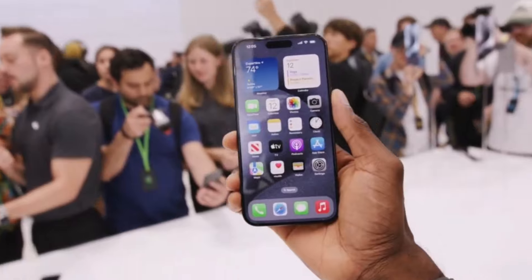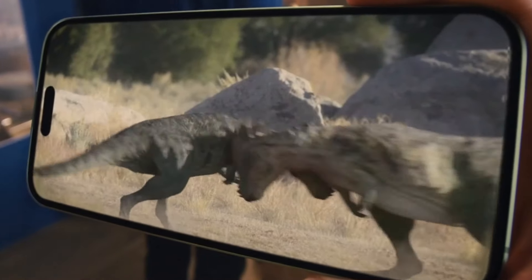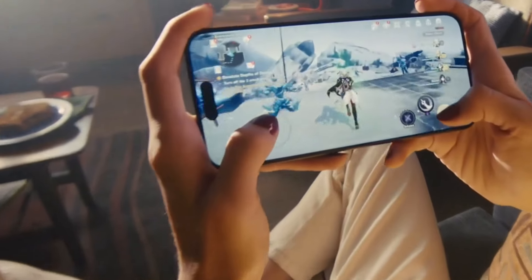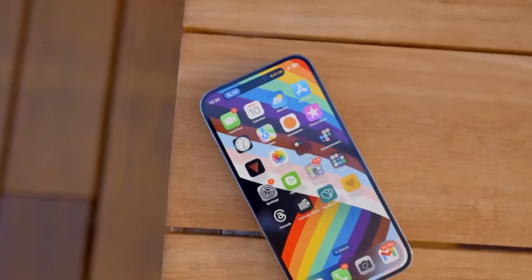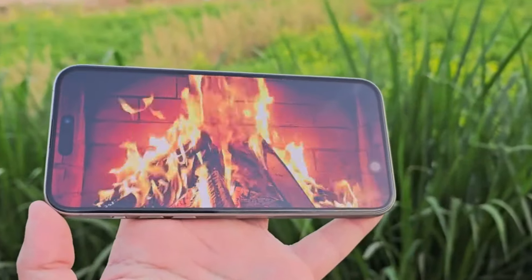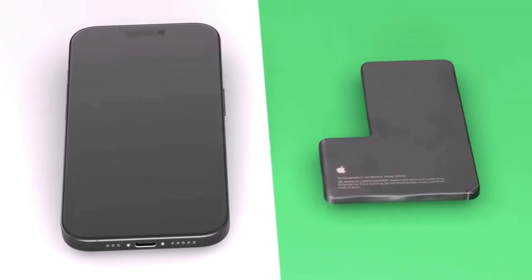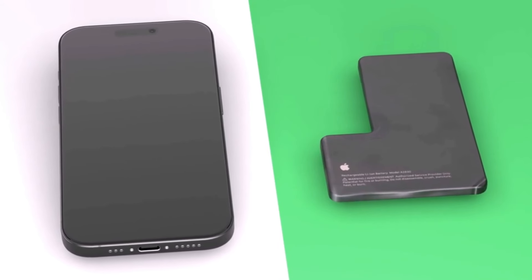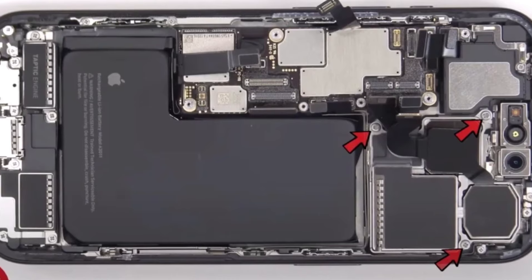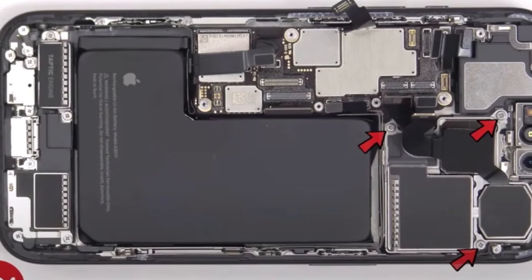And speaking of hardware, rumor has it that the iPhone 16 Pro Max could be rocking a larger 6.9-inch MLA-AMOLED screen. You might wonder if that would drain the battery faster, but with a larger battery, we should still be enjoying some stellar battery life. The iPhone 16 Pro Max is said to stick with the trusty L-shaped battery configuration, which not only helps conserve internal space but also maintains that precious battery capacity.